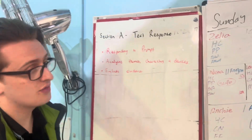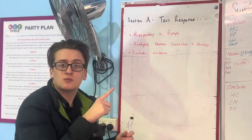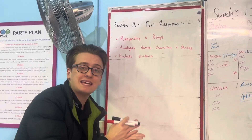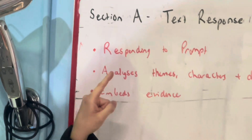So these are the three really important things for section A. First one is that you're responding to the prompt. A lot of students just start rambling or start retelling the story, but you have to remember in text response you're making an argument about an idea that the author is communicating through their text. You really have to make sure that you are responding to the prompt.